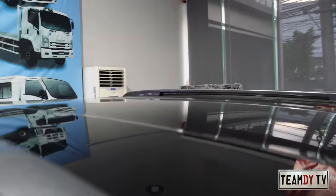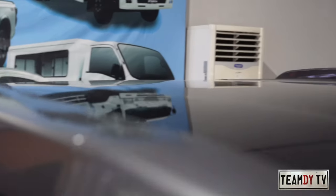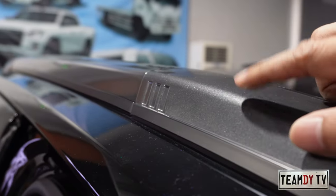Another exclusive to the limited edition are these roof rails. So if you need additional space and want to install a roof rack, it's easy since the roof rails are already here and ready.